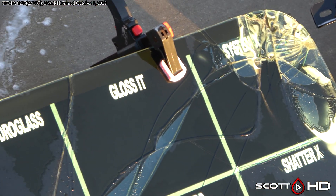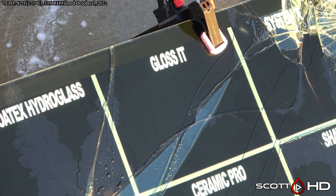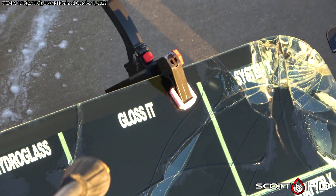Glossed is another one, so Glossed and Glassparency we're calling failed. ShatterX and System X are very close as well. It looks like overall a lot of these products expect about a year out of them — that's kind of what we're seeing here. Glassparency and Glossed are called failed.